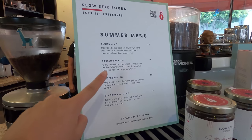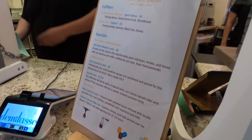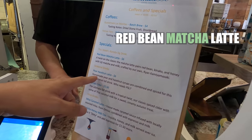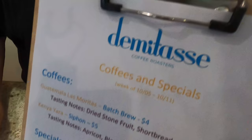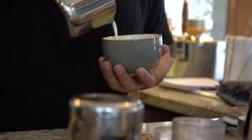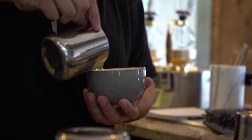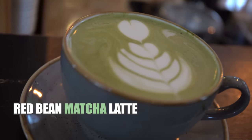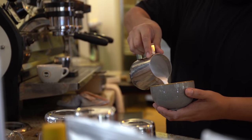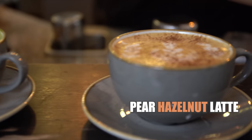The menus keep changing seasonally, and each and every barista makes his or her own unique signature menu every season with their specialties. At Demitasi, we ordered the red bean matcha latte and the pear hazelnut latte.